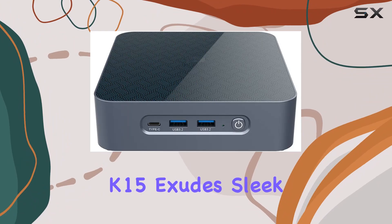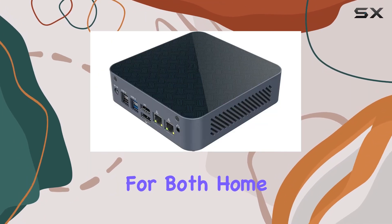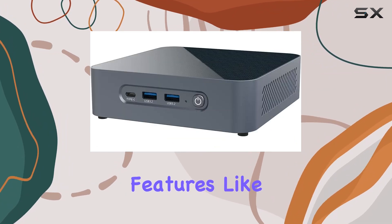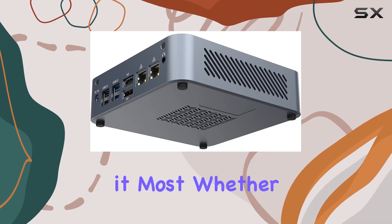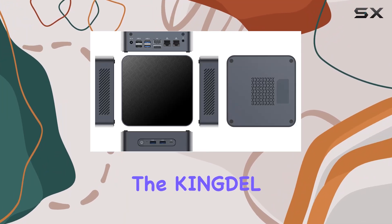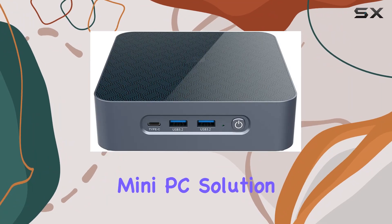In terms of design, the Kingdell K15 exudes sleek sophistication with its compact form factor, making it perfect for both home and office setups. And let's not forget about the convenience features like auto-restart and AC power loss restoration, ensuring uninterrupted performance when you need it most. Whether you're a content creator, gamer, or business professional, the Kingdell K15 ticks all the boxes for a versatile and powerful mini-PC solution.